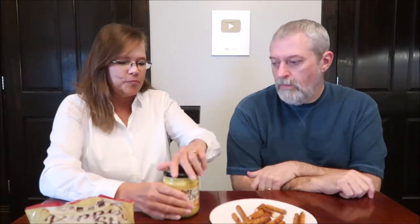Two tablespoons, 30 grams is 110 calories. That's a low calorie dip. It says refrigerate after opening. Let's stick it in — ooh, it smells good. Smells good. Mustardy?